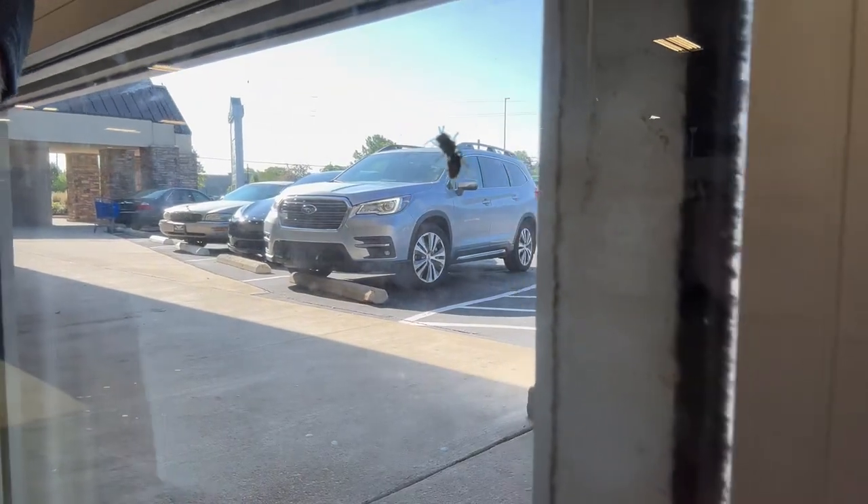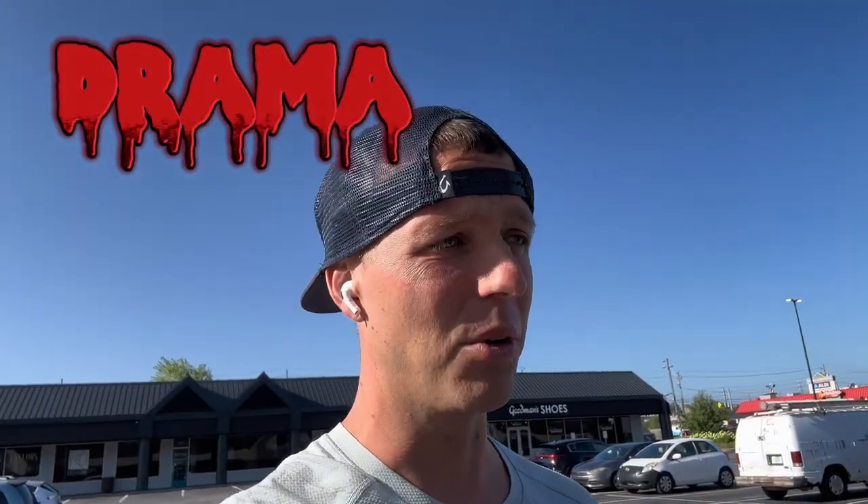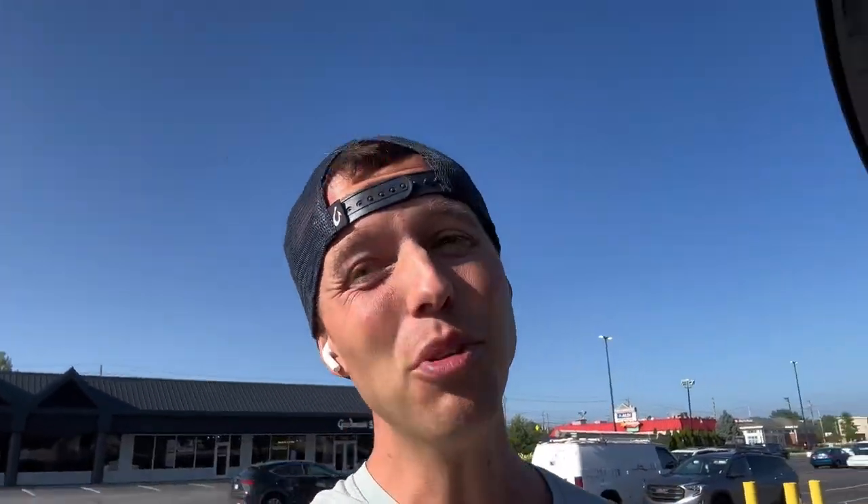All right, we got all those things and spent $37. After cost of fees and everything, probably about a hundred dollars profit just at that store. Obviously I still have to list everything, but that's a solid first stop.